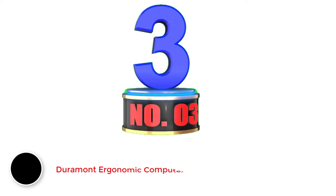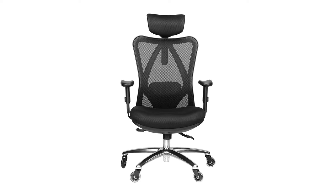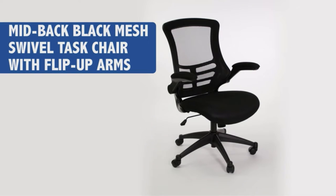Number 3: Duramont Ergonomic Computer Chair. At a slightly higher price, you can have this ergonomic, comfortable, solid-built quality computer chair that will continue providing support for as long as you work. This chair comes with the most ergonomically advanced features like adjustable lumbar support, adjustable headrest, and armrests.